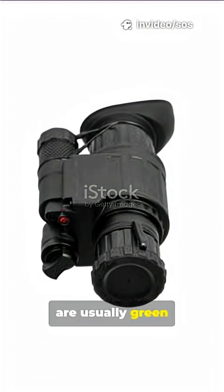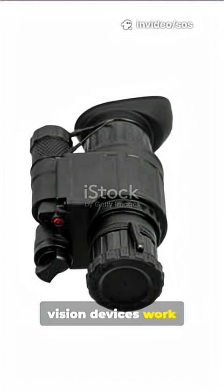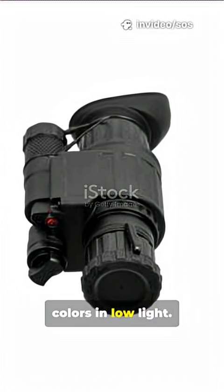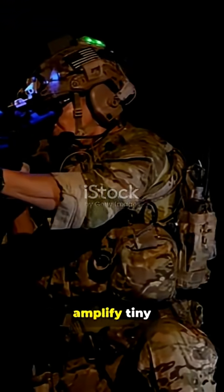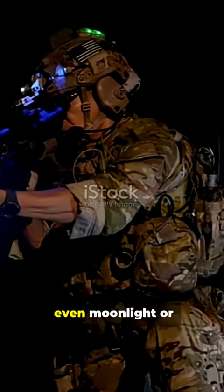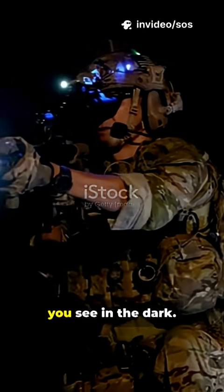Night vision images are usually green because of how night vision devices work and how our eyes see colors in low light. Night vision devices like goggles or cameras amplify tiny amounts of light, even moonlight or starlight, to help you see in the dark.